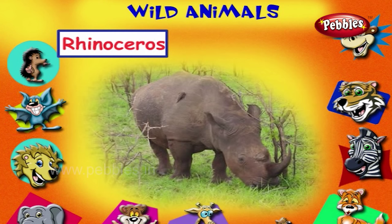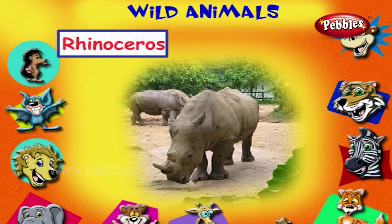This is a rhinoceros. It is a plant eater. It has strong and sharp horns at its head.